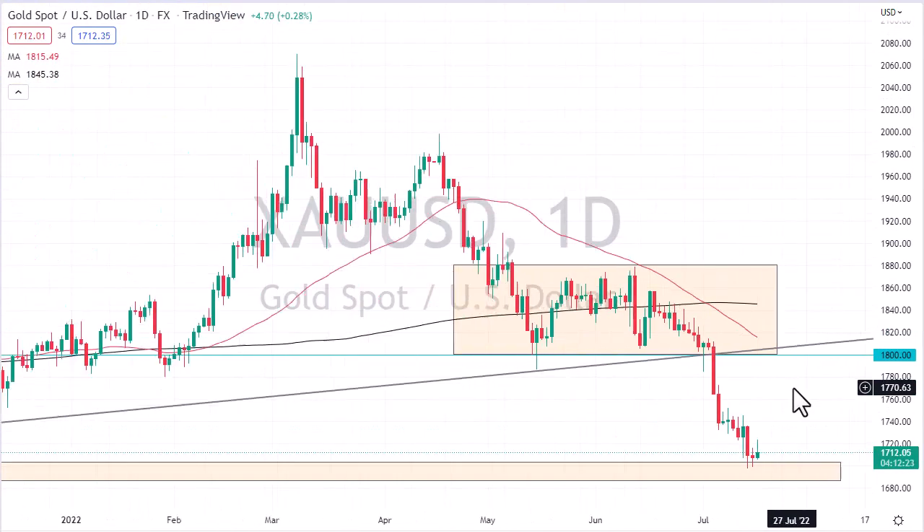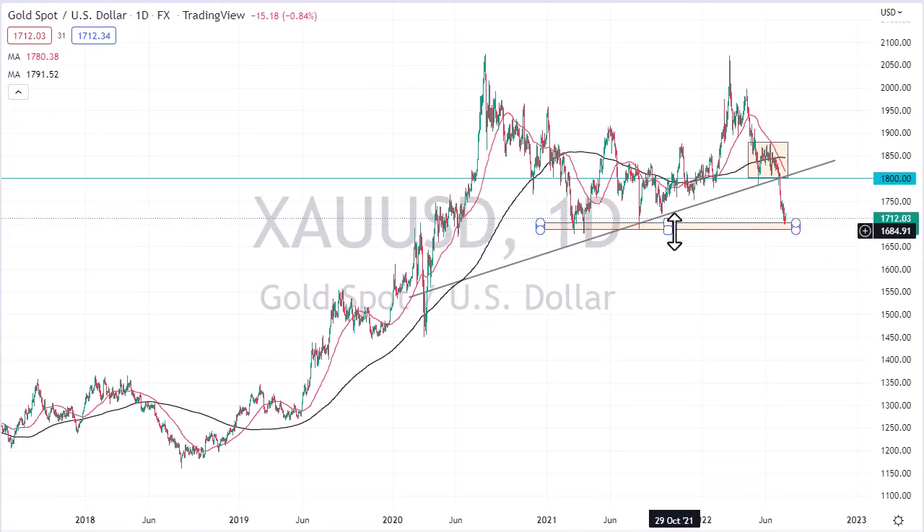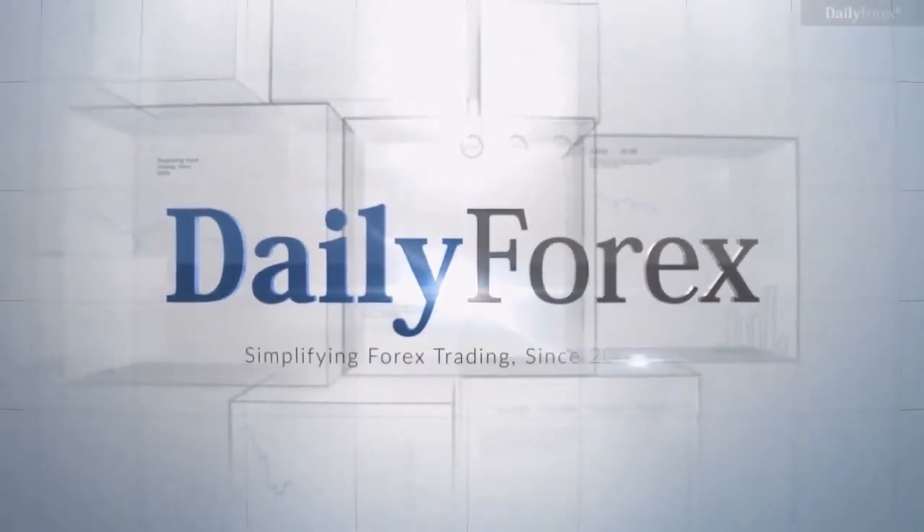Still not a good look. I think eventually we're going to have to deal with this area — either we break down below it or we don't. We should have that answer probably in the next several days, so pay close attention to this chart.